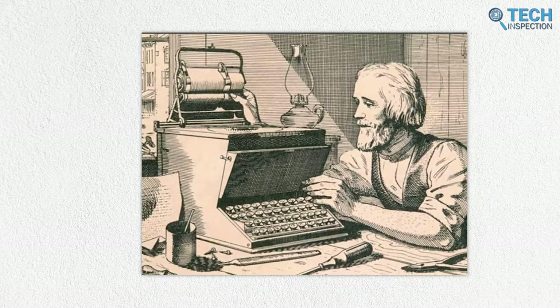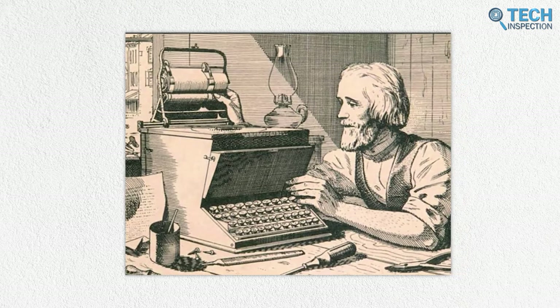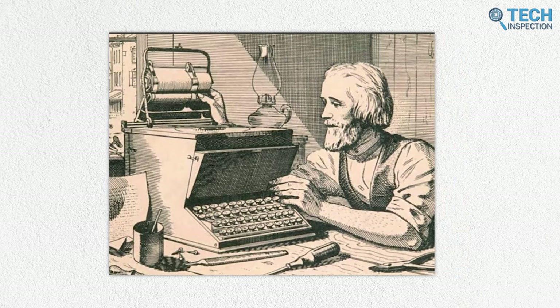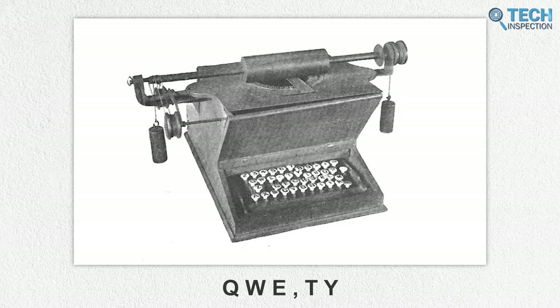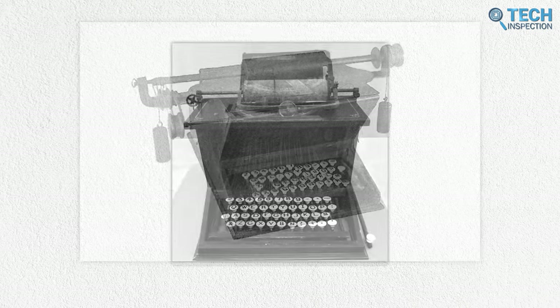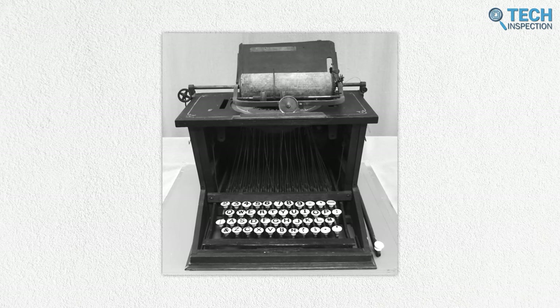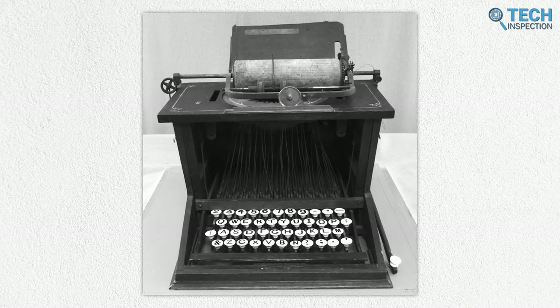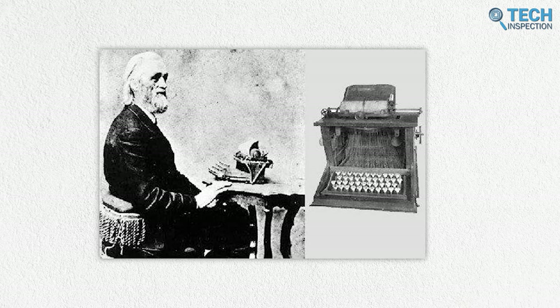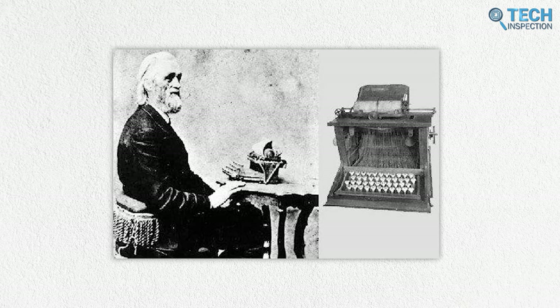Sholes experimented on a trial-and-error basis for five years until he reached a four-row arrangement. This arrangement was Q, W, E, T, Y — the precursor to the modern QWERTY arrangement we know today, with R replaced by the period key. Christopher Sholes is credited as the inventor of the QWERTY layout for this contribution.